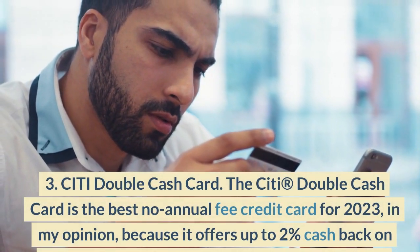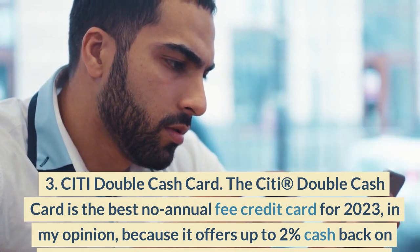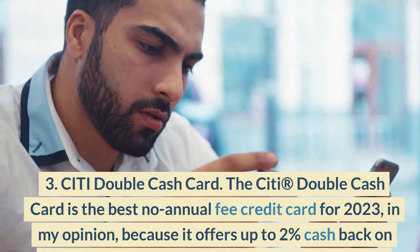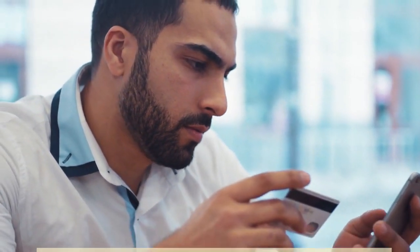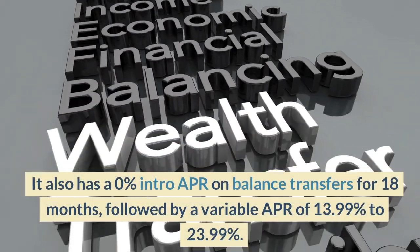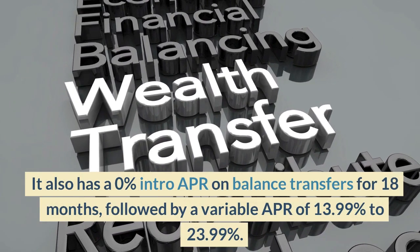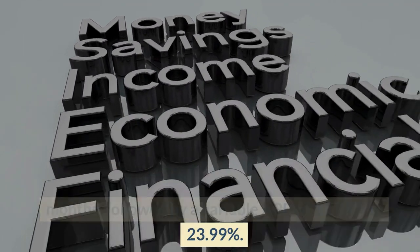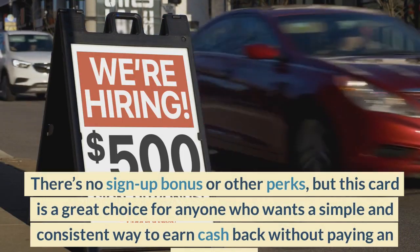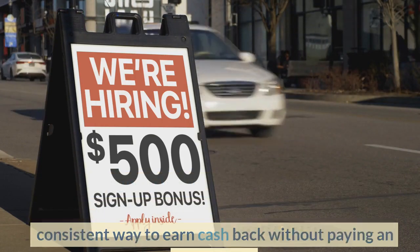Number 3: Citi Double Cash Card. The Citi Double Cash Card is the best no annual fee credit card for 2023, in my opinion, because it offers up to 2% cash back on all purchases — 1% when you buy and 1% when you pay. It also has a 0% intro APR on balance transfers for 18 months, followed by a variable APR of 13.99% to 23.99%. There's no sign-up bonus or other perks, but this card is a great choice for anyone who wants a simple and consistent way to earn cash back without paying an annual fee.